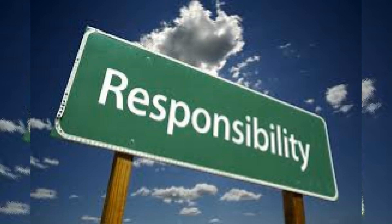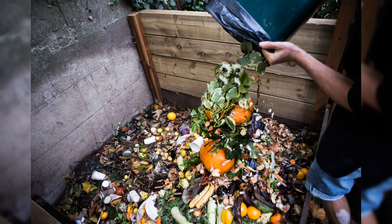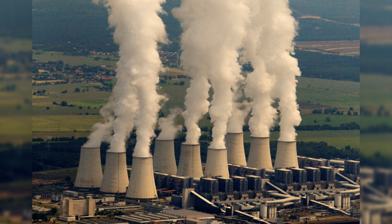Number 2: Responsibility. Be responsible for your own waste. Stop being a contributor to environmental degradation. Remember that we hold the future.